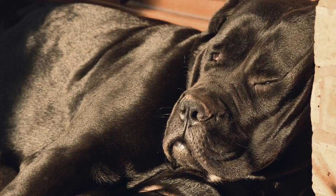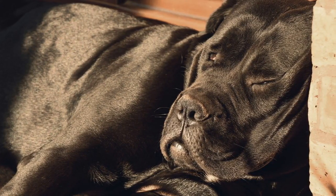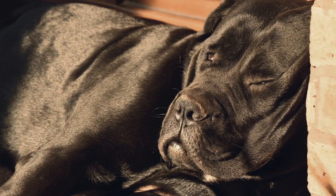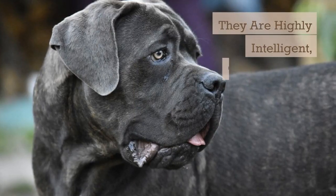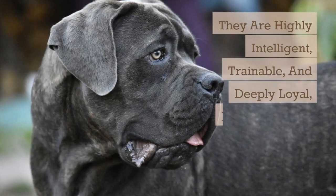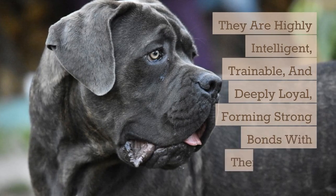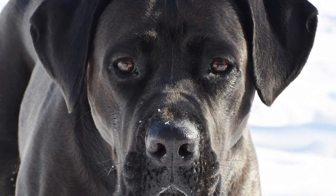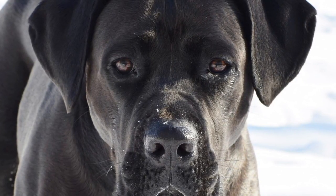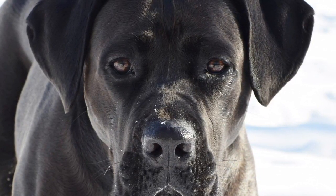Despite their robust appearance, the Cane Corso is known for its gentle and affectionate nature towards its family. They are highly intelligent, trainable, and deeply loyal, forming strong bonds with their owners. While they can be reserved and cautious around strangers, proper socialization from an early age helps them become well-adjusted and confident dogs.